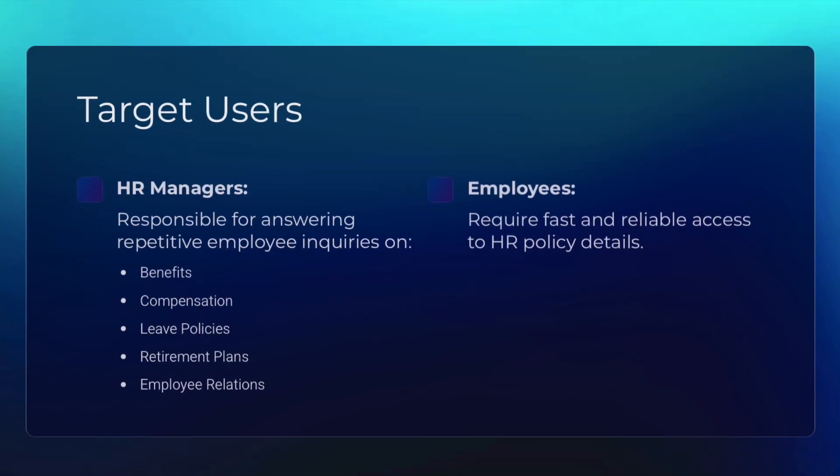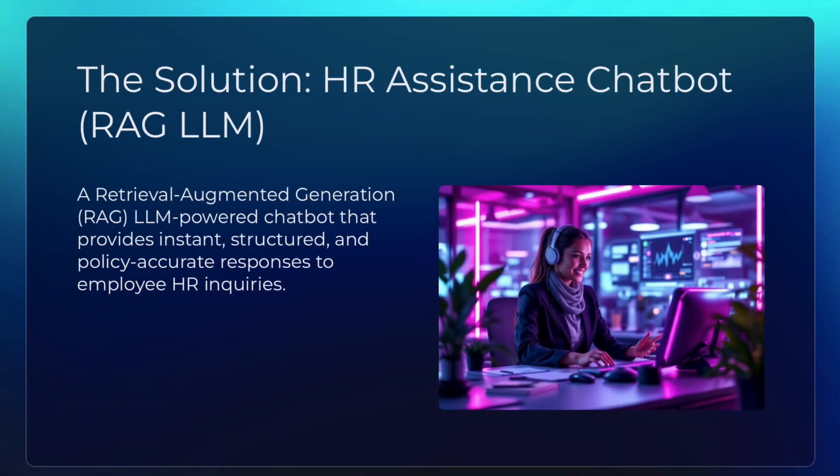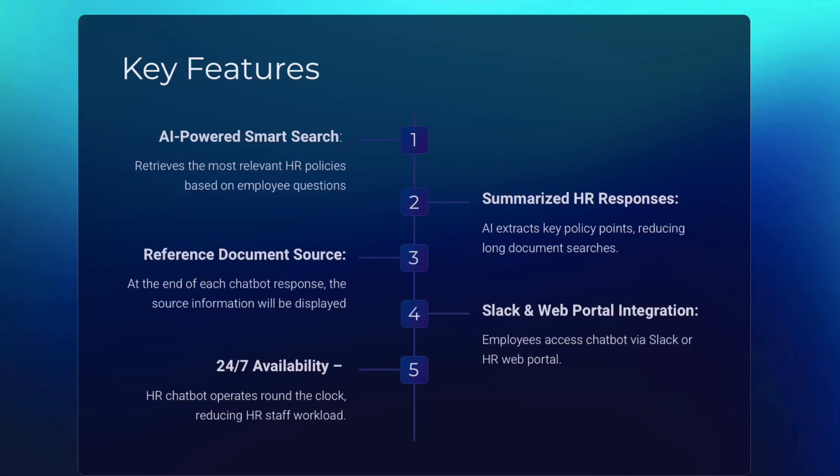The main target users for this solution are the HR staff and the company employees. The solution is an LLM RAG HR chatbot that has been enhanced with a knowledge base of documents covering the main HR employee benefits. The key features are AI-powered smart search coupled with a summarized HR response, while providing references to the documented sources. The chatbot can be accessed from both Slack or an HR web portal, and it's available at all times.